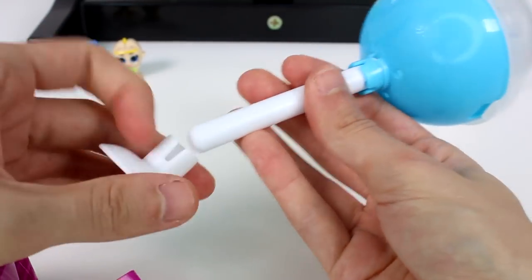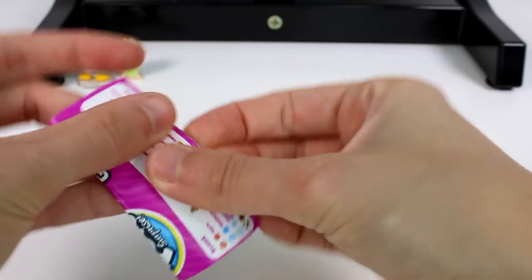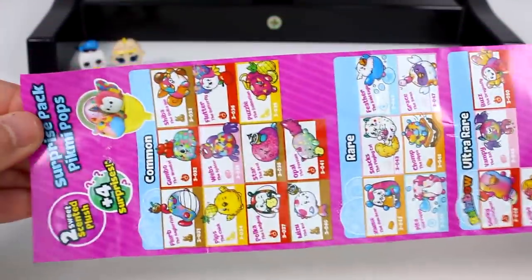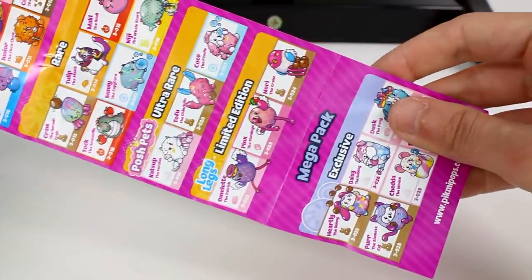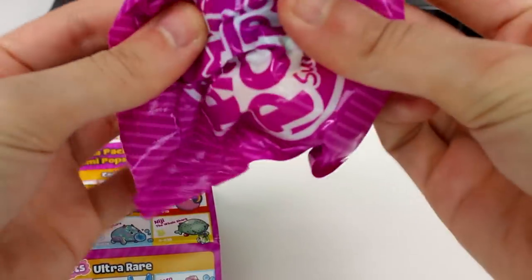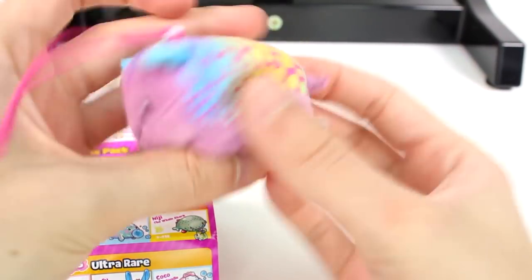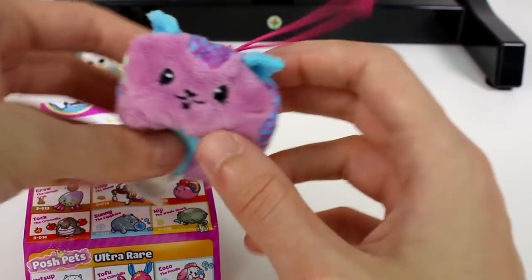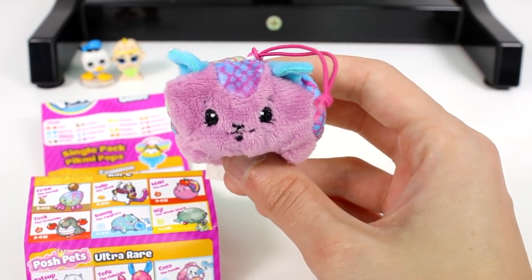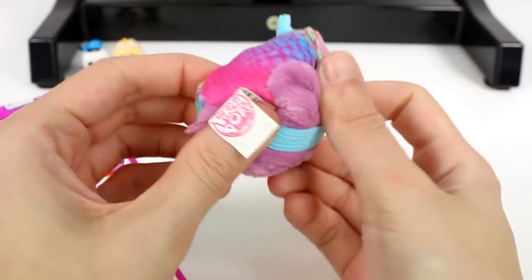I'm going to slip it off over here so you guys don't see the card — we do get a card that tells us which one we have. We have the checklist here; this side is for the single pack, which is what we're looking for. They also have the double pack on the other side. Let's see which friend we have. It's Disco the armadillo! I love Disco, he's so cute. I gotta smell him — he smells like blueberry!